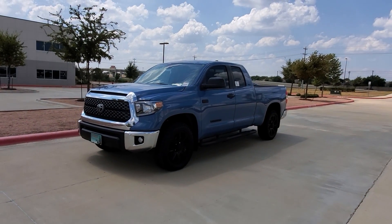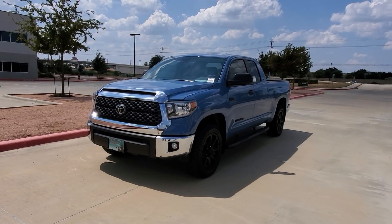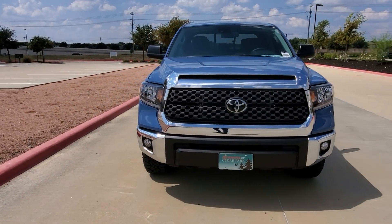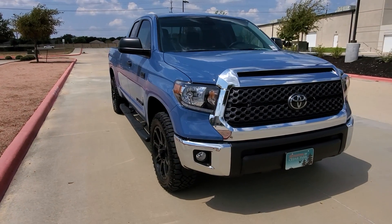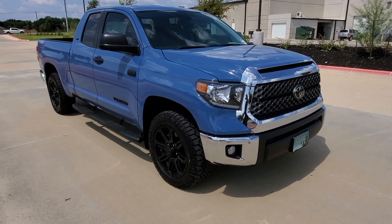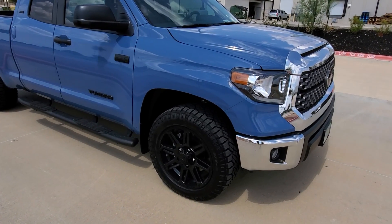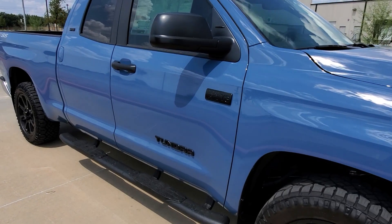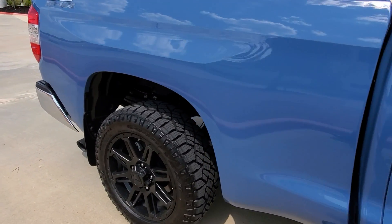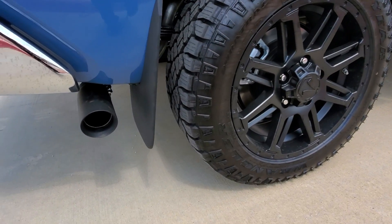Here I have a 2020 Toyota Tundra SR5 in the double cab option. If you opt for a double cab Tundra, you can get it in the standard bed or long bed at 8.1 feet. This one is equipped with the TSS package — the Truck Sport Series — so you get 20-inch black wheels, all-black badging, black running boards, all-terrain tires, and a black exhaust.